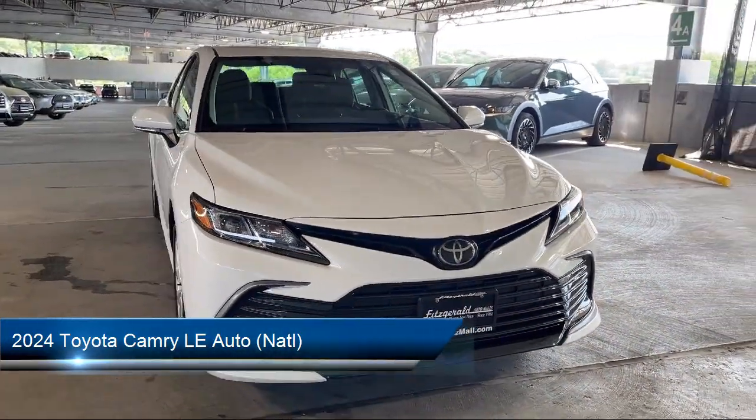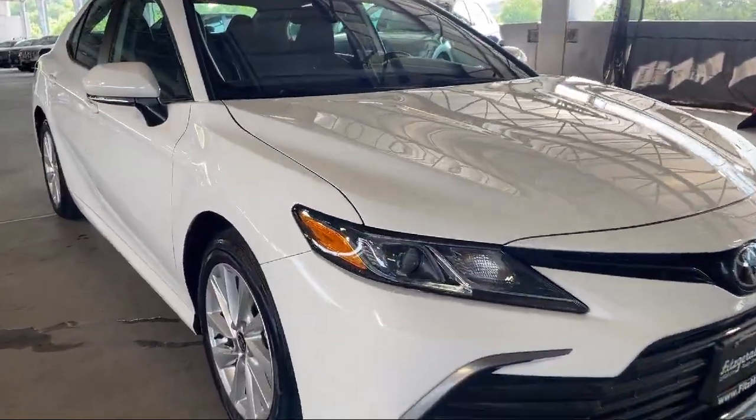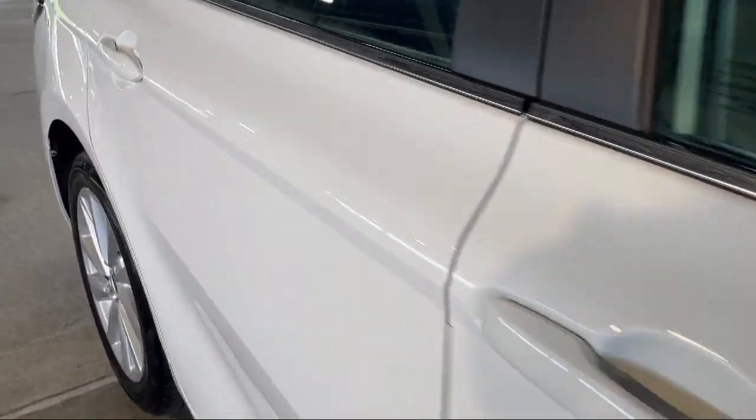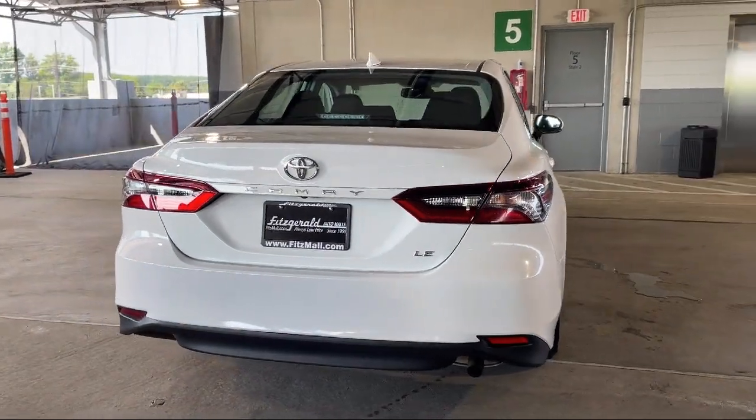It comes equipped with electronic brake force distribution, rear cross-traffic alert, dual front knee airbags, Bluetooth auxiliary audio input, power windows with safety reverse, and Android Auto.